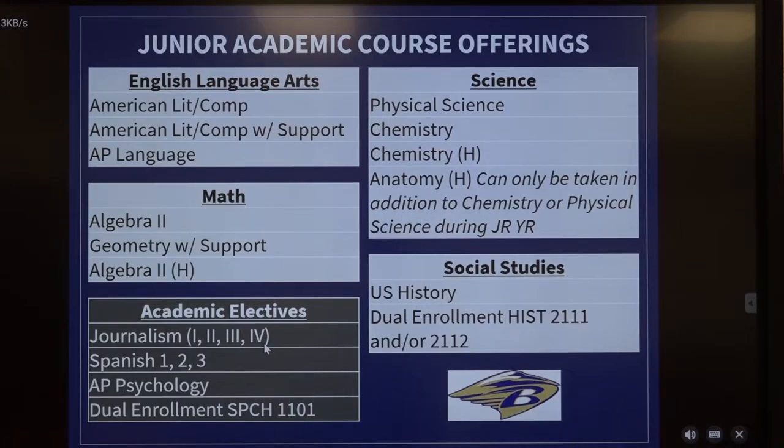In Social Studies we have a unique opportunity. You can either sign up for regular U.S. History, or if you're eligible, you can sign up for Dual Enrollment U.S. History 2111 or 2112. You do not have to take both — you may take both if you choose to do so.